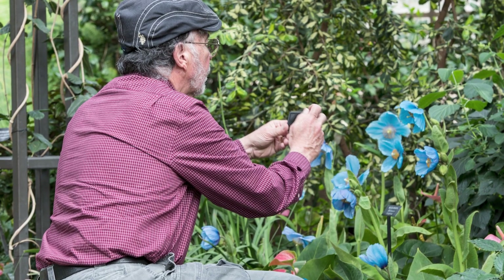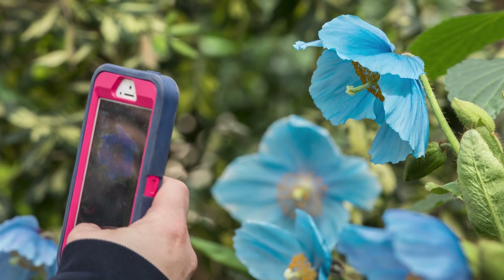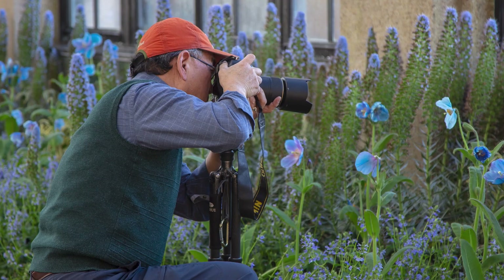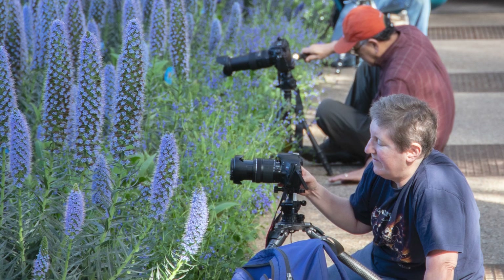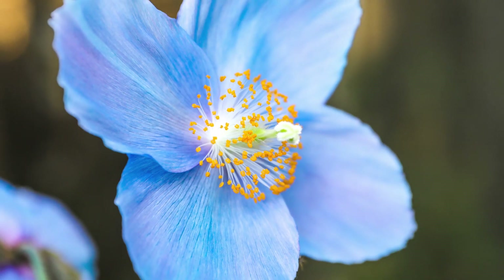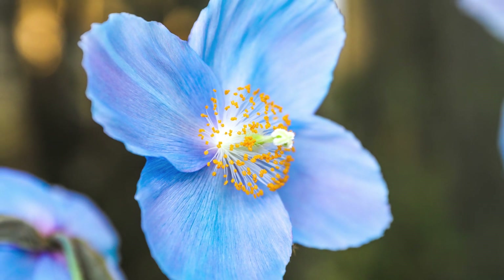I always hear how much the guests love these and they're always taking pictures, and it's the only place that you're able to see these on display. It seems to have a real draw for the photography part of it — to get the perfect picture of one of those blue flowers. I think the blue color of the flowers makes these poppies so special that it was like, how is this even possible in nature?